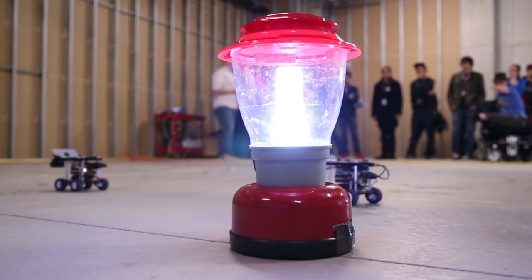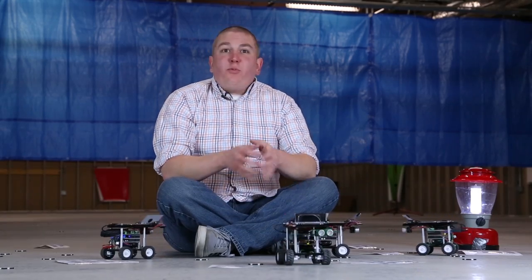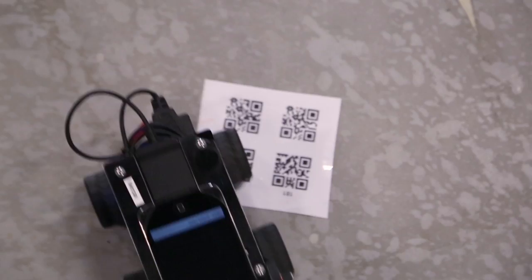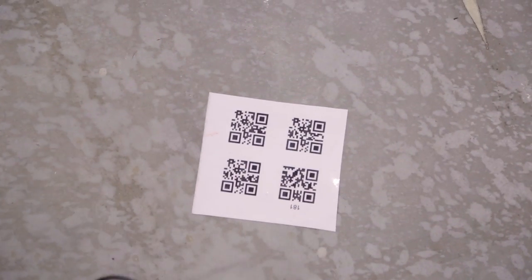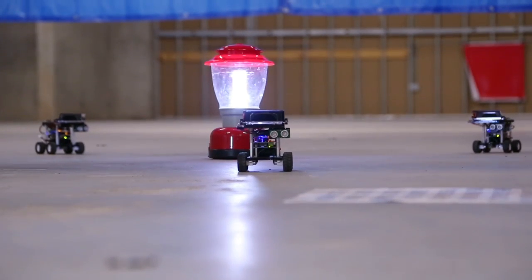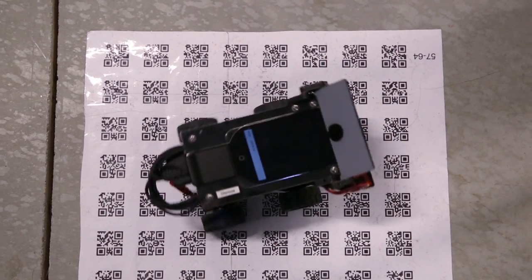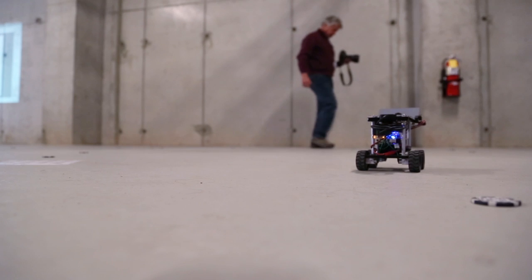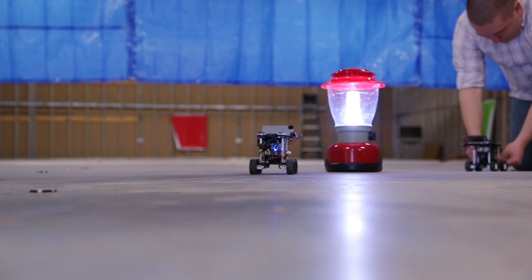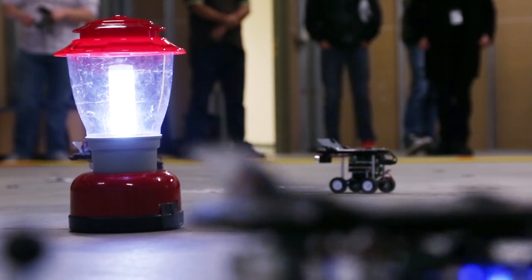These IANTS robots start at a central nest, which is represented by this lantern here. They are looking for food — digital food — which is these QR codes here. When they find one of the QR codes, they will search the surrounding area, trying to identify how many additional QR codes are in that space. Once they read the QR code, they will return back to this nest, and that is the point at which they will communicate with the other robots in order to recruit them back to that food source.